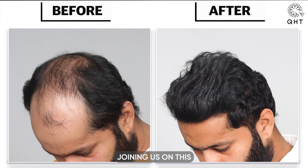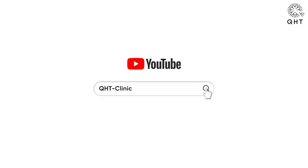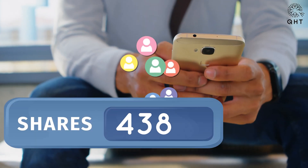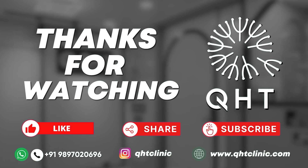Thank you for joining us on this transformative journey at QHT Clinic. If you found today's video valuable and wish to stay updated with our latest content, please give us a thumbs up, share this video with others who may benefit, and don't forget to subscribe to our channel. Thank you for your time and your trust in QHT Clinic.